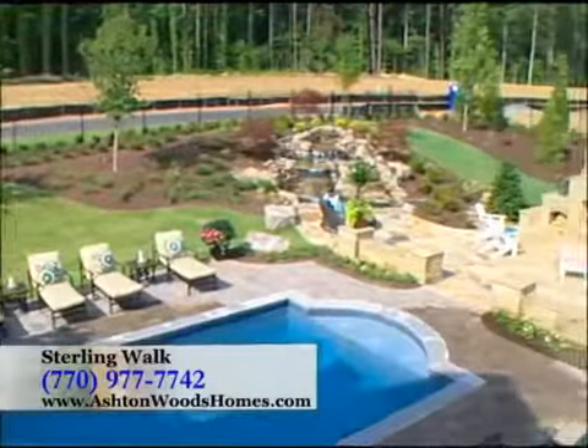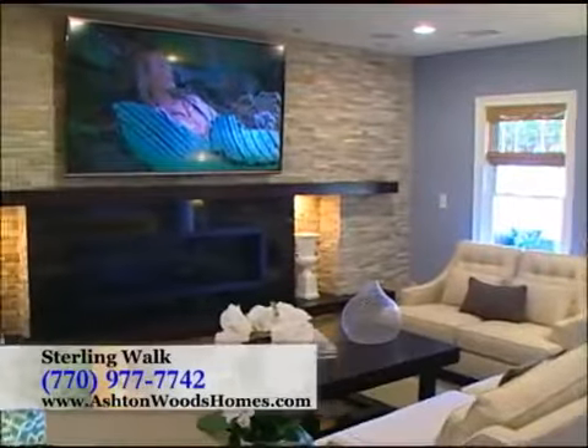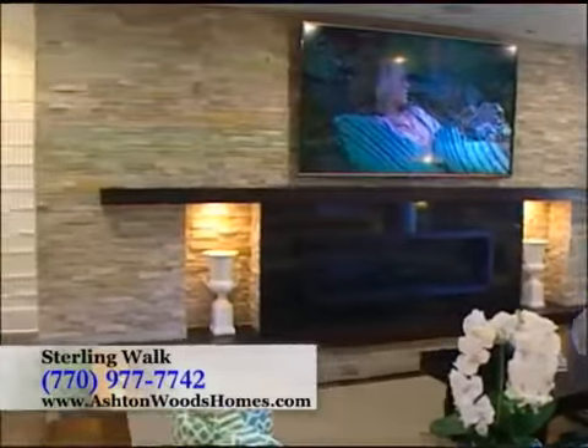This home also features a gorgeous backyard with a pool, waterfall, fireplace, and summer kitchen, and a full-finished basement that includes a sauna, wine room, and a bonus room with a huge fireplace.